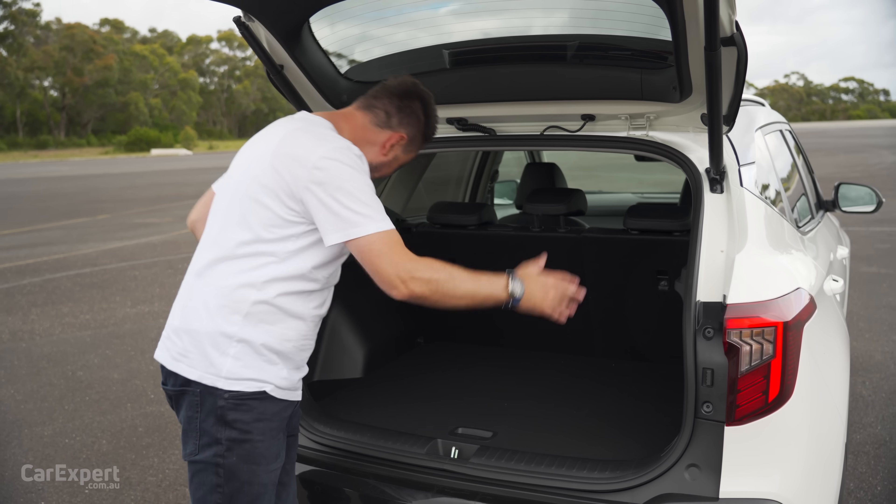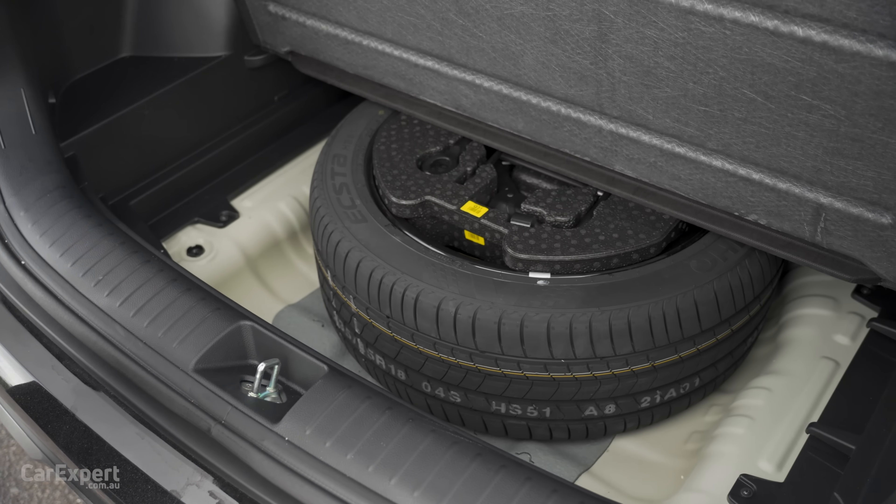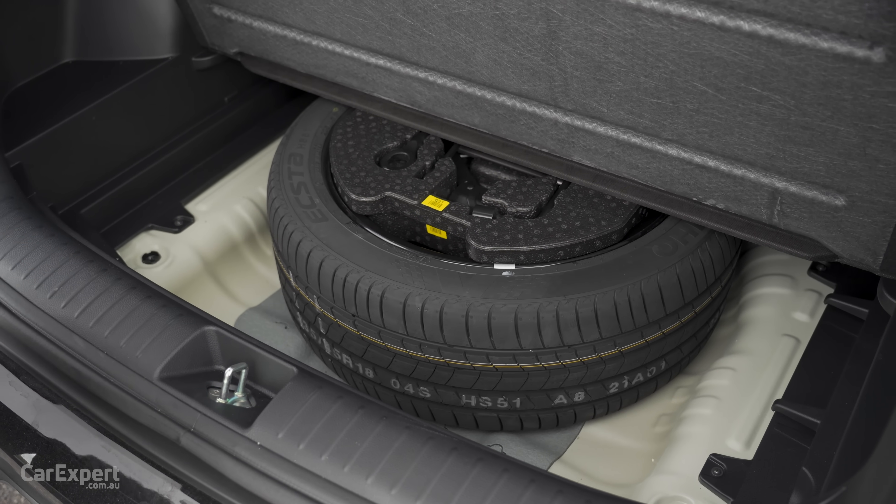The interesting thing is under the floor here — look at this — you have a full-size spare tyre, which I think is excellent news.